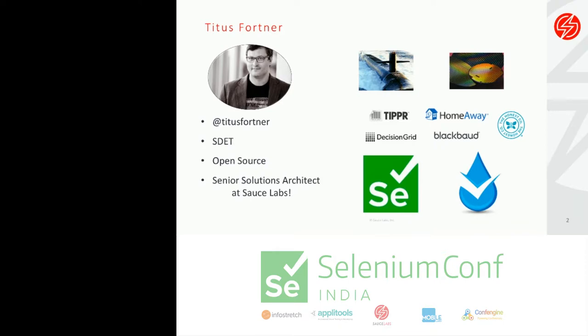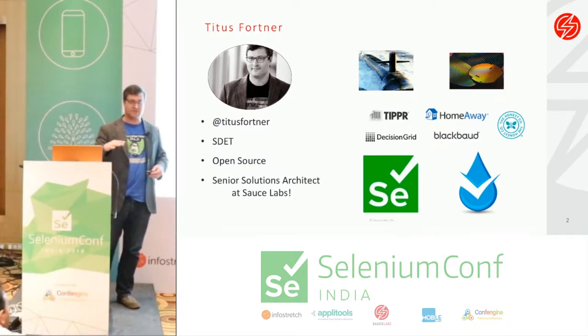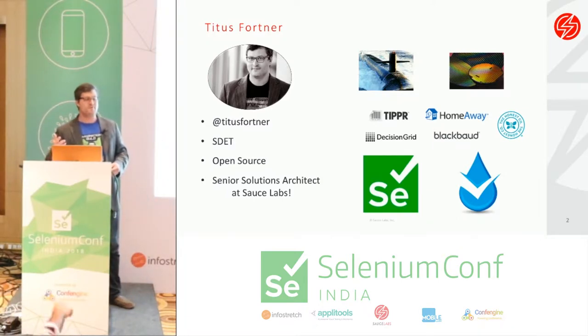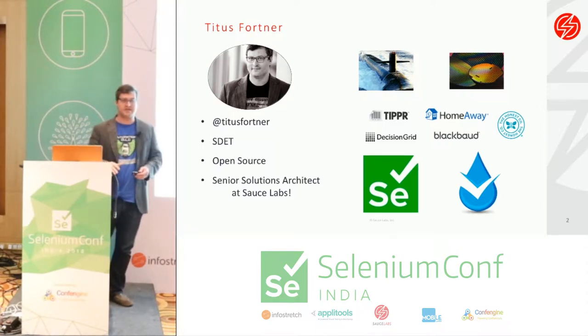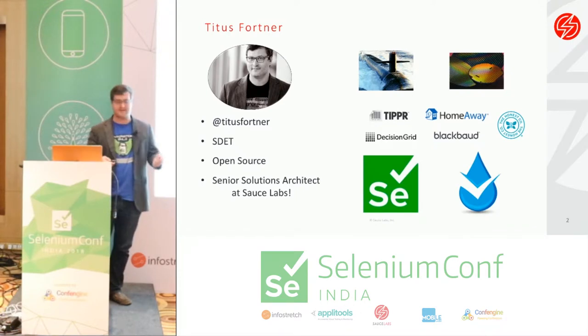I'm currently at Sauce Labs as a senior solution architect, which means I get to go around to other companies, look at their frameworks and code, and give them feedback on what they're doing well and what they could do to improve quality. I'm also a core contributor to the Selenium project, primarily doing the Ruby bindings, and I'm the lead developer on a project called Watir. Watir has been around longer than Selenium, but re-implemented itself to use WebDriver. It's essentially a test library built on top of Selenium to provide an interface that's a little more tester-friendly. Some of what I'll talk about today comes from using Watir and tools in the Watir ecosystem.